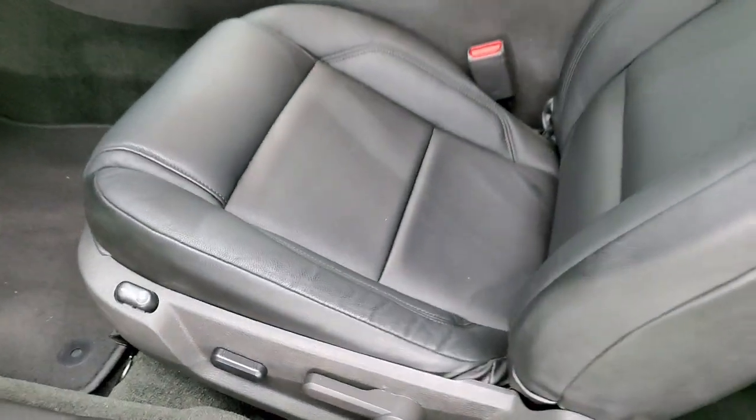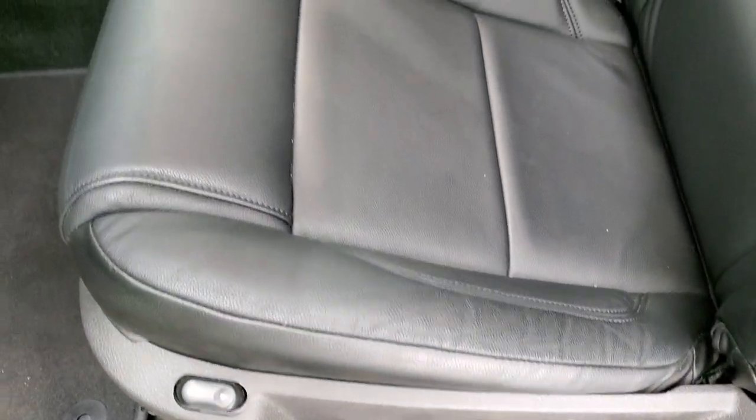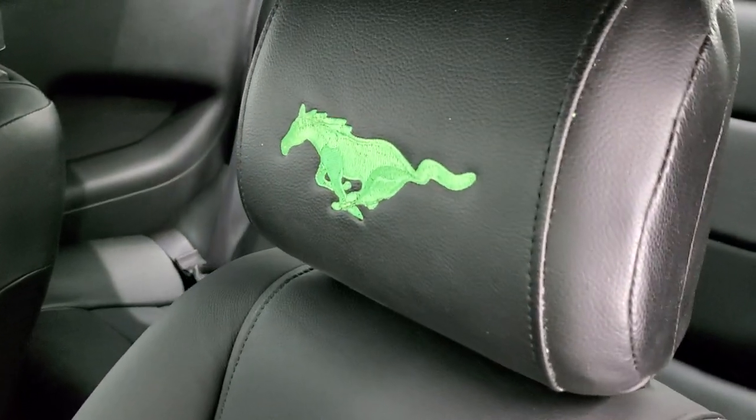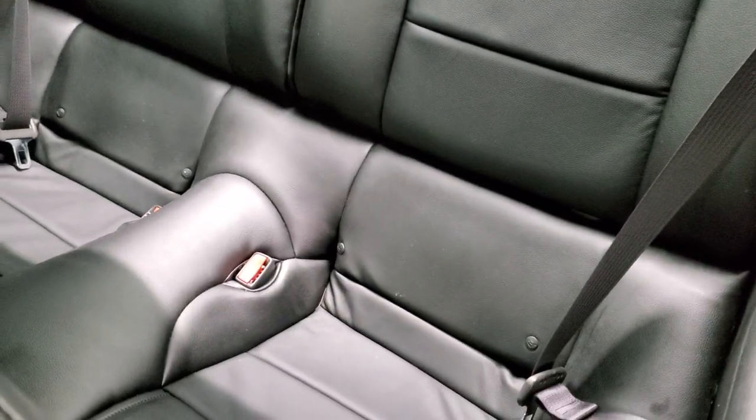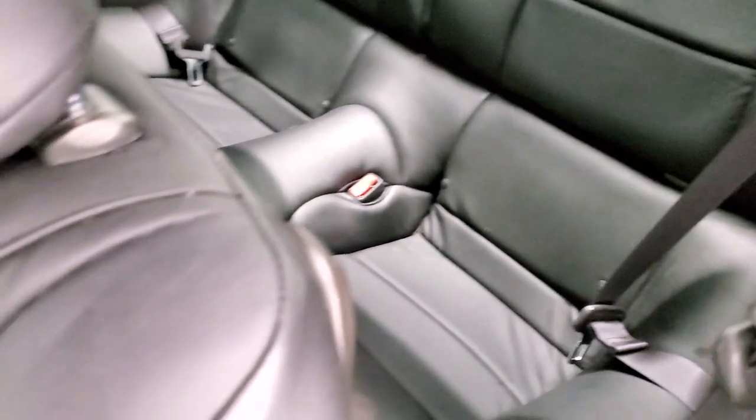Inside, this one has black leather seats — power driver's seat. It has some custom Mustangs stitched into the headrest. No rips or tears on those seats. And as long as we're up here, we'll take a look at the back seats — no rips or tears on them either. It does have the LATCH child safety system for any child car seats.